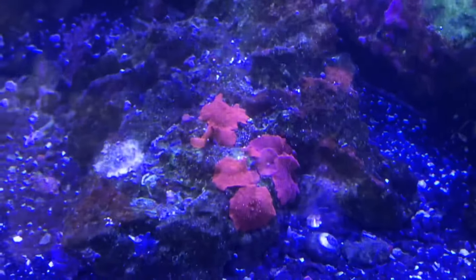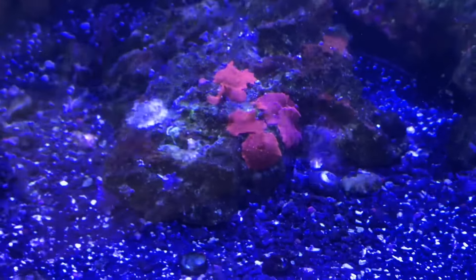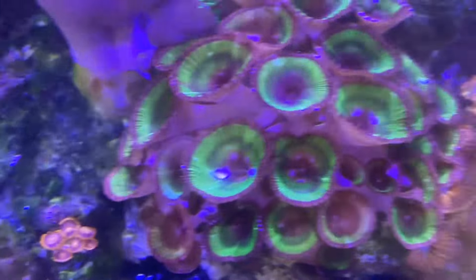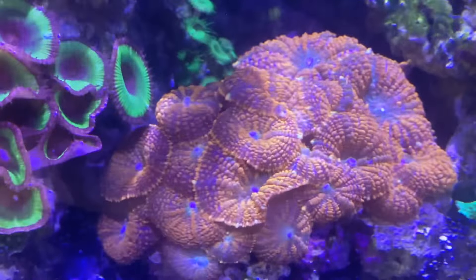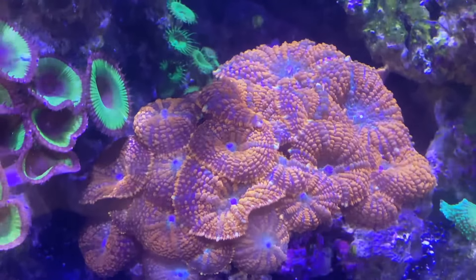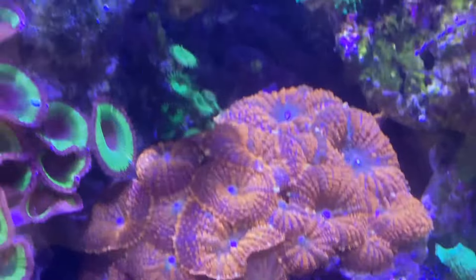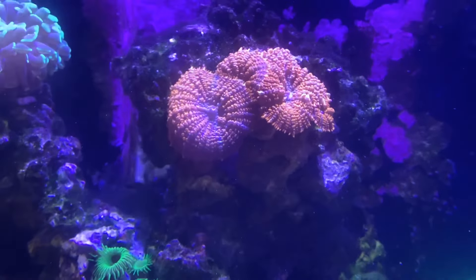The softies are starting to grow now. These red Discosoma mushrooms are starting to take off. That started with one, and we're talking about like five months — we're starting to grow a good colony. Zoas are open and happy now. The mushrooms were polyp-bailing too. They were actually coming off the rock, kind of looking weak and turning to mush. Those look better than they ever have and they're even spreading. We even have some up here on the top side of the tank.